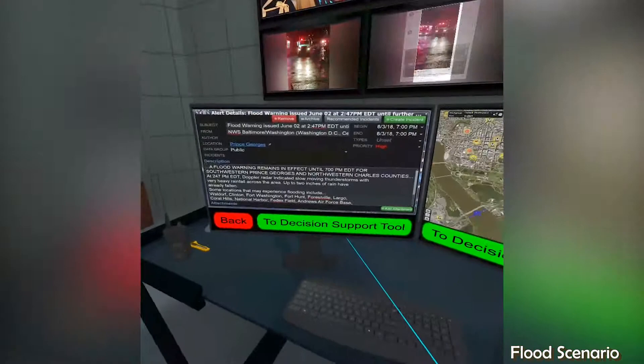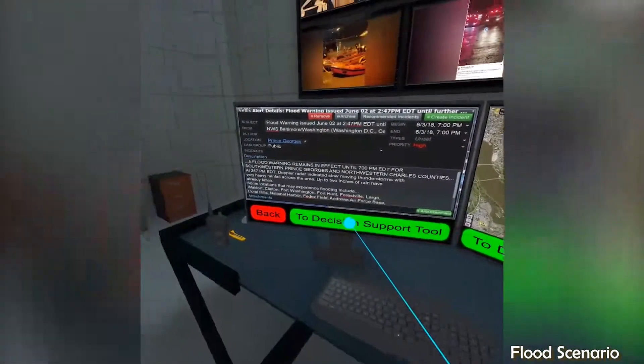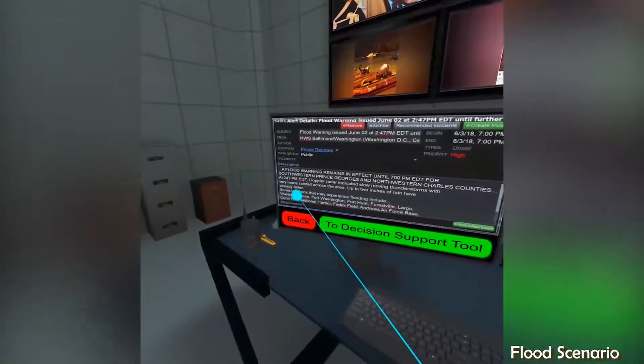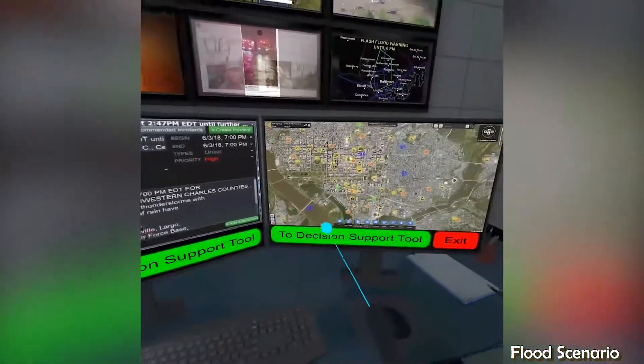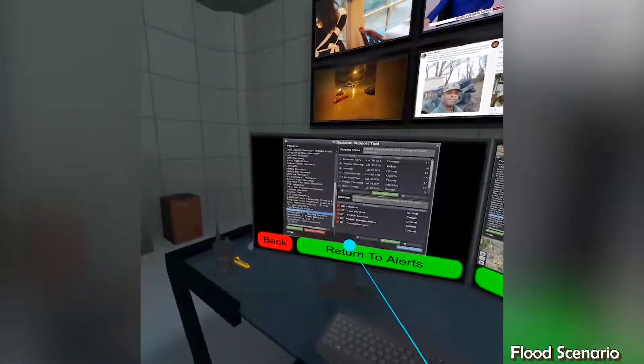Click the green button to view the decision support tool. The decision support tool provides access to pre-planning, staging, response, and recovery tools.